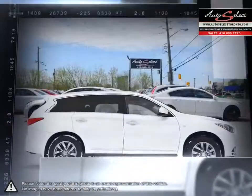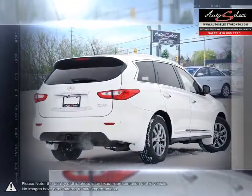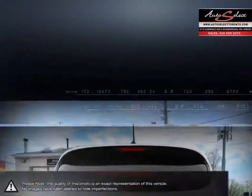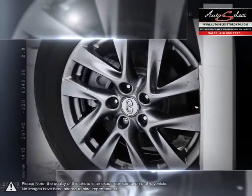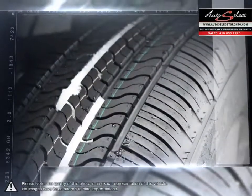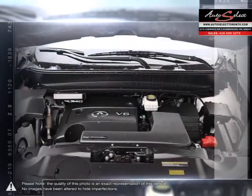Infiniti is known for its elegant and polished interiors, and the QX60 is no different. Supplying an abundance of space for all three rows of seating, the QX60 still has room to spare for cargo. The interior is designed for comfort and combined with the vehicle's engineering,